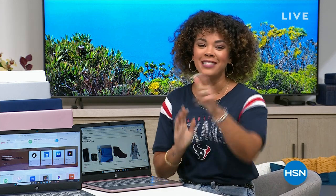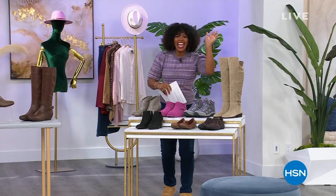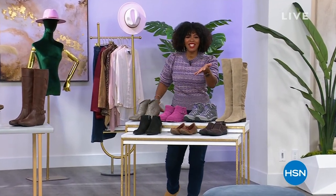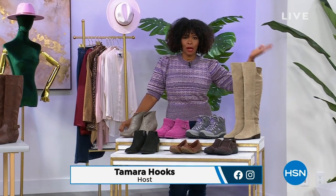I'll see you back here tomorrow. Tamara Hooks is next. Hey Nicole, and hey to all of you as well. We are going to keep the shopping going here at HSN. That's right. I'm Tamara Hooks.